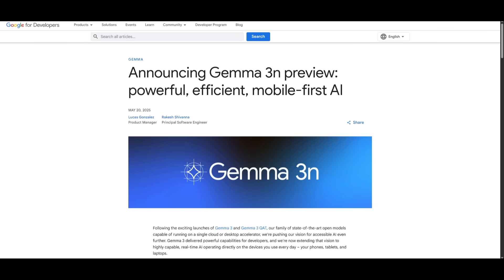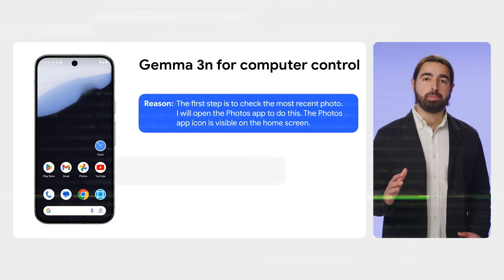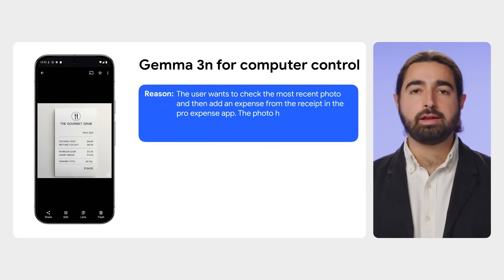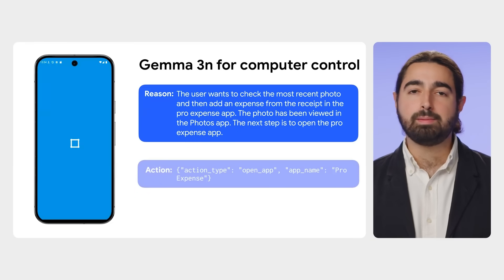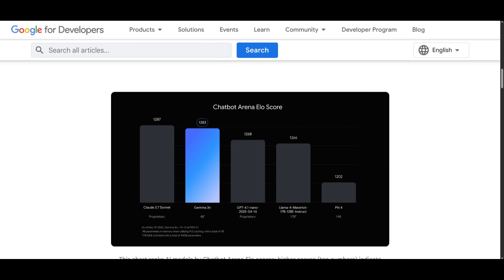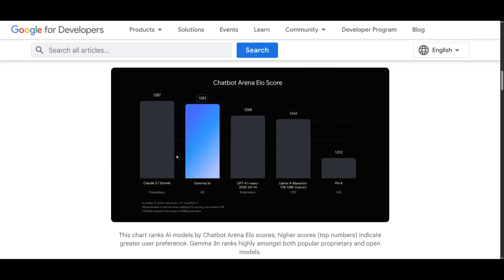They also introduced the new Gemma 3N model — a tiny yet mighty multi-modal model for mobile and edge users. It is a breakthrough ultra-lightweight model that supports text, image, audio, and video, specifically optimized for smartphones and edge devices. It is a 4 billion parameter model that is somewhat on par with Claude 3.7 Sonnet, but remarkably is capable of beating GPT-4.1 Nano, Llama 4 Maverick, and others — all models that are significantly larger.